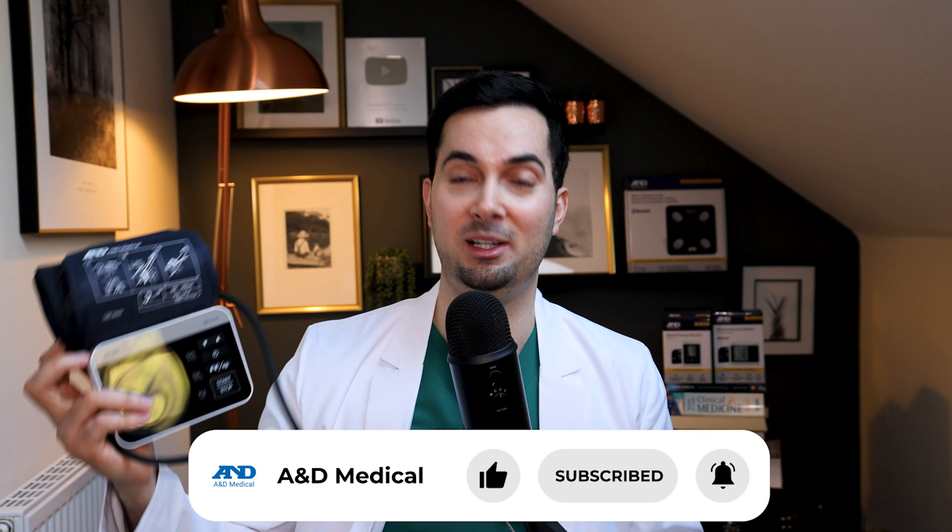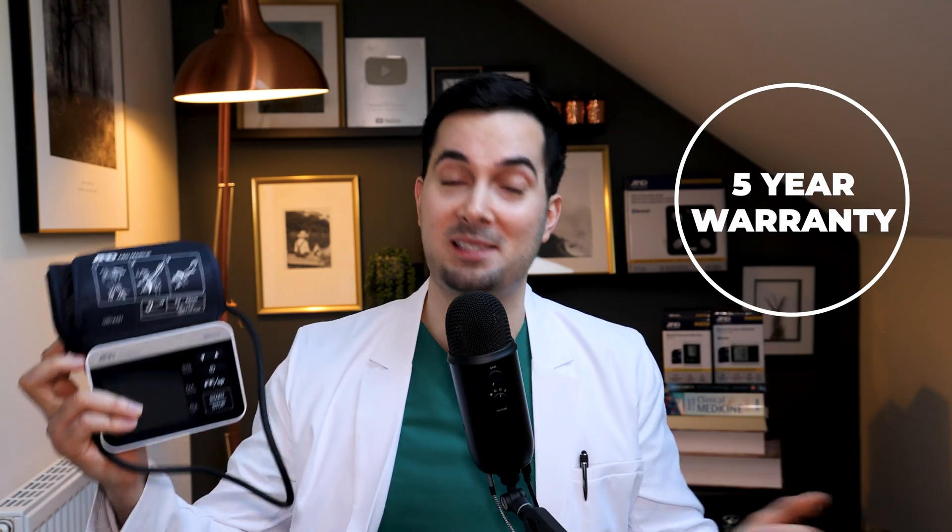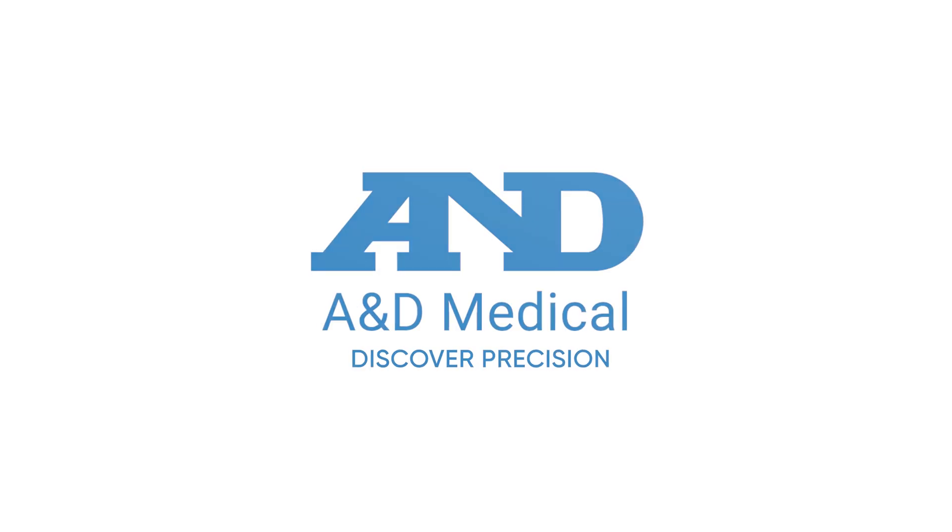Thank you for watching. I hope you found this video as informative and entertaining as I did — it's been a real eye-opener on how small mistakes can make a big difference in blood pressure readings. There's a part two coming with more experiments. We also have loads more cardiovascular health videos on the channel covering cuff sizes, natural ways to lower blood pressure, and more. All A&D Medical blood pressure monitors come with a five-year warranty in the US, Canada, and UK. A&D Medical — Discover Precision.